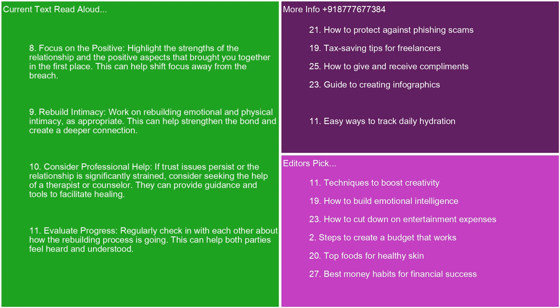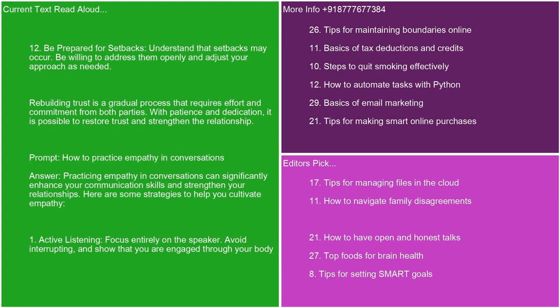10. Consider professional help. If trust issues persist or the relationship is significantly strained, consider seeking the help of a therapist or counselor. They can provide guidance and tools to facilitate healing. 11. Evaluate progress. Regularly check in with each other about how the rebuilding process is going. This can help both parties feel heard and understood. 12. Be prepared for setbacks. Understand that setbacks may occur. Be willing to address them openly and adjust your approach as needed. Rebuilding trust is a gradual process that requires effort and commitment from both parties. With patience and dedication, it is possible to restore trust and strengthen the relationship.